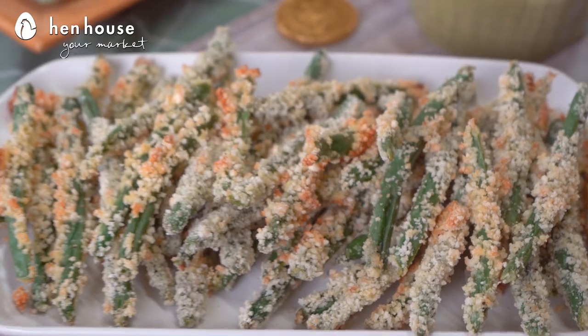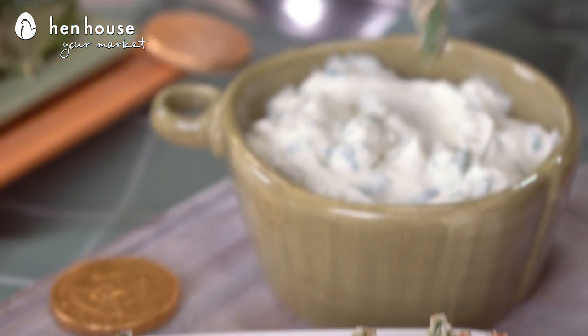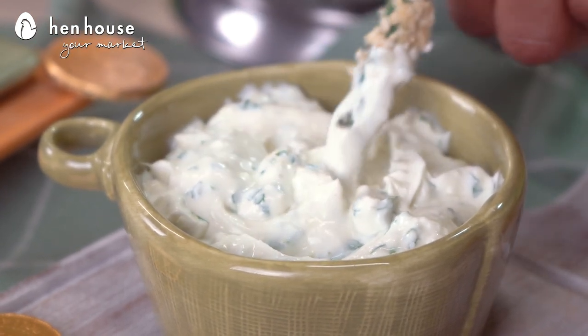Baked green bean fries — they're flavorful, they're crispy, and they're nutritious. These veggies are quick and easy to make as a healthy appetizer, a side dish, or even a snack. Traditionally these are fried, but we're making them healthy by baking them. And by adding our wasabi dipping sauce, it takes deliciousness to a whole other level. Spicy!